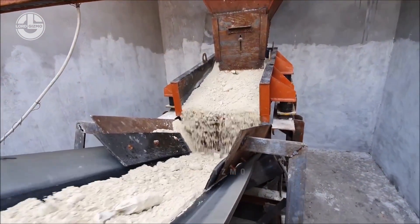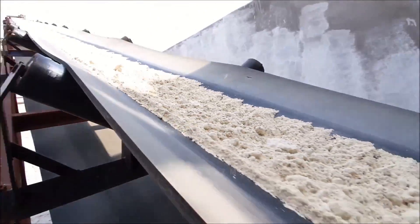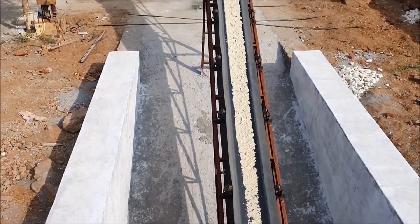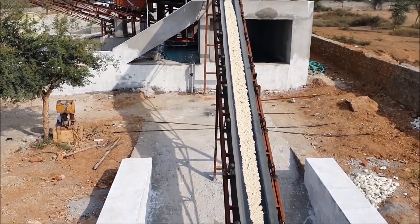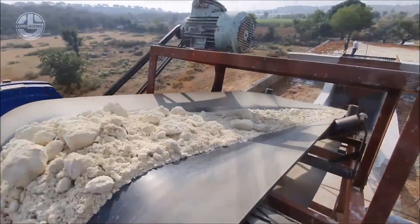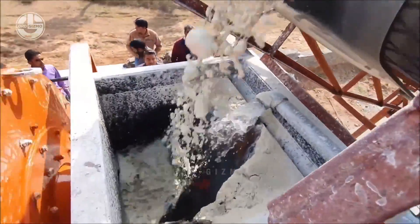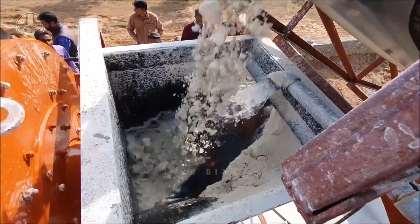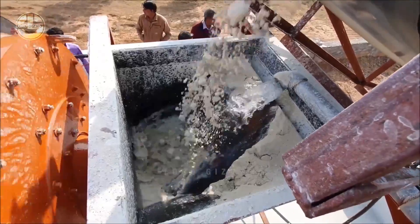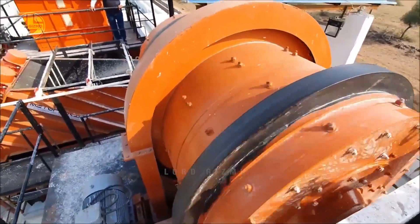The whole process is facilitated by conveyor belts that help the kaolin move from one place to another. Since this is a product of mining, it is very possible that there will be impurities. The workers will load the kaolin onto different screening methods. Initially, facilities will sort the kaolin using sieves and screens to separate the larger particles from smaller ones.